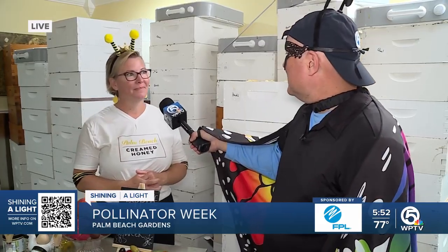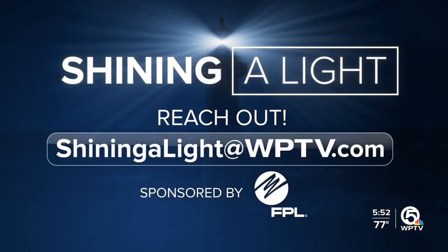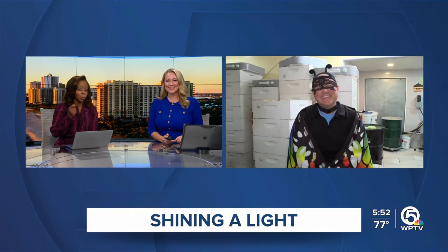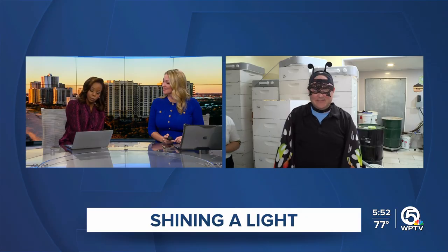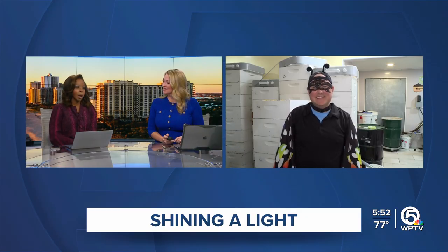So much interesting information this morning. Thank you, Sierra, very much. If you have something you want us to shine a light on, you can email me at shiningalight@WPTV.com. And for a Friday, Ashley and Hollini, I feel like I look fabulous. You always look fabulous. My girls and I have had an opportunity to spend time with Sierra. She showed us her whole setup and taught us about the queen bee and the importance of the queen bee. So now I tell my kids I'm the queen bee.